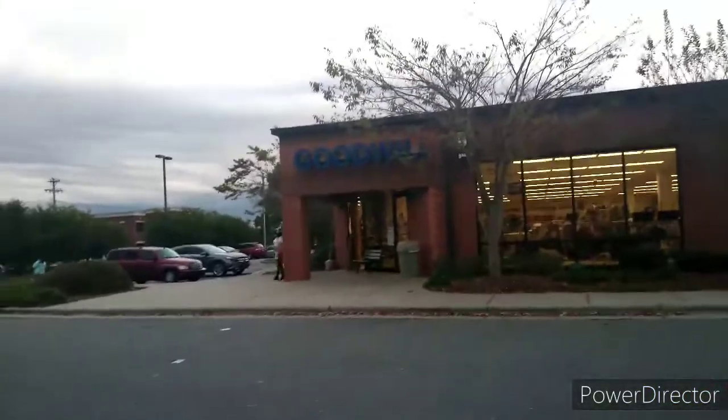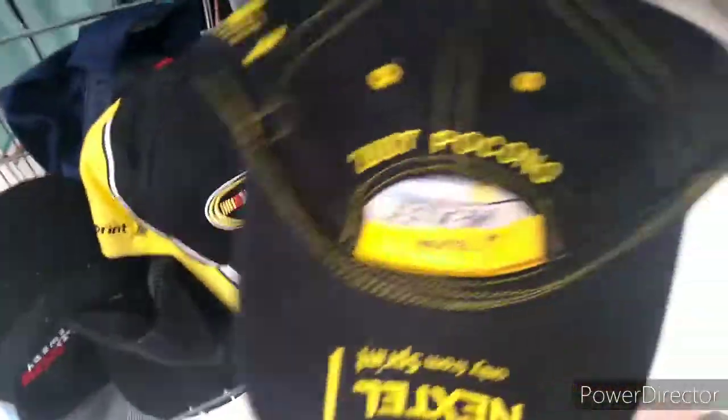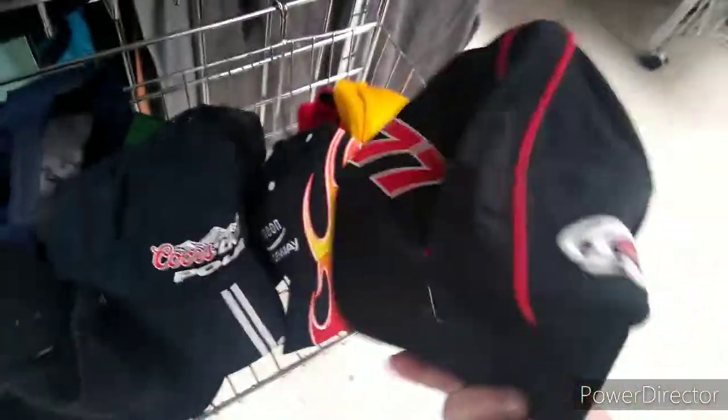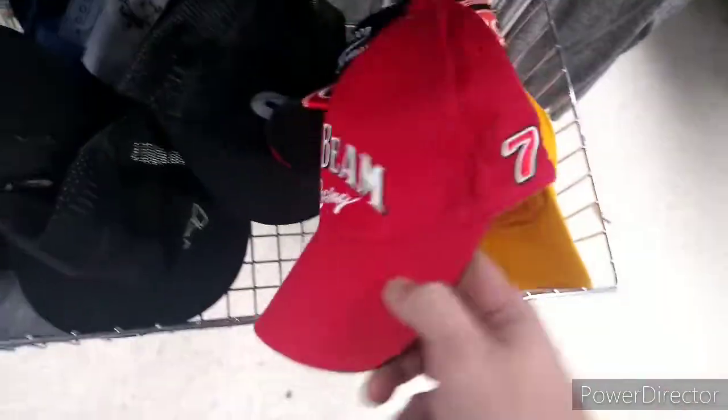Next up we're at Dale Earnhardt Boulevard Goodwill. Found a ton of stuff here, including these Victory Lane hats — a 2007 Pocono, a 2009 Daytona, and a 2002 Daytona, which was probably my favorite hat. A random Travis Quapel Kodak racing hat, and a 2008 Daytona Coors Light hat. There was also an Infinion Raceway hat and a Robbie Gordon Jim Beam hat, which I passed on.